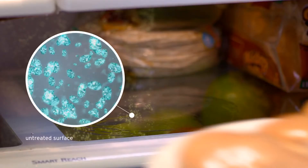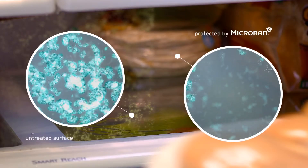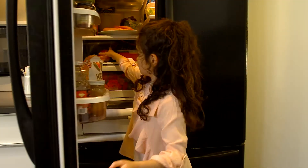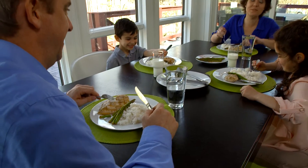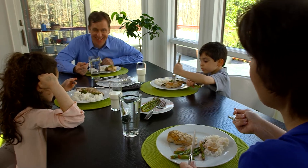On the left, the refrigerator is untreated. On the right, the refrigerator has been treated with Microban antimicrobial product protection. Microban antimicrobial technology is durable, effective, and has a history of safe use. And because it's built into the product during manufacturing, it provides continuous, 24-7 protection for the life of the product.